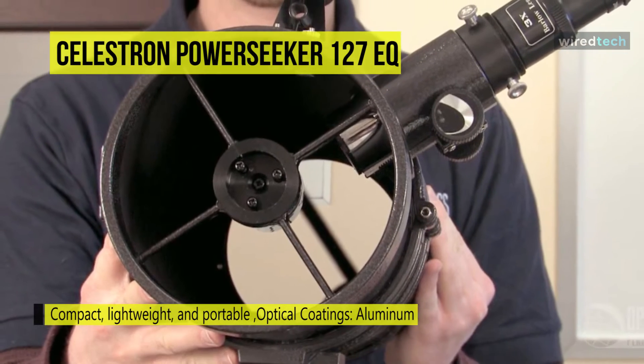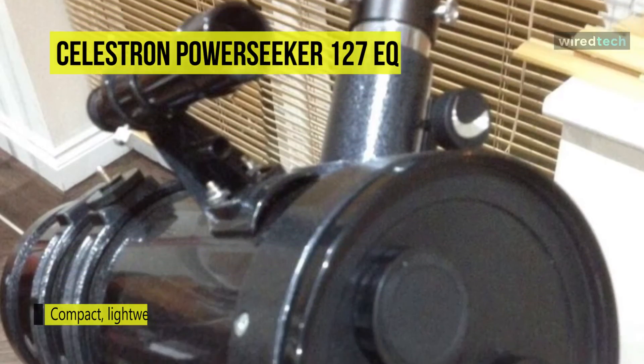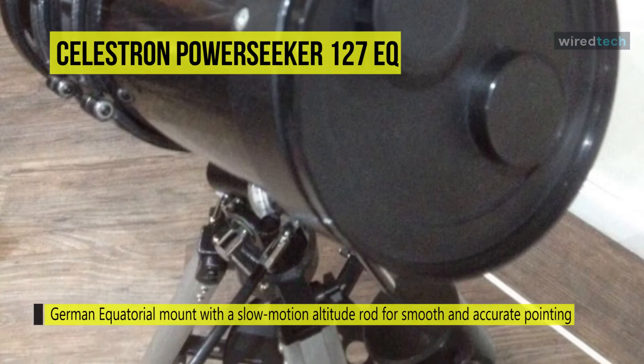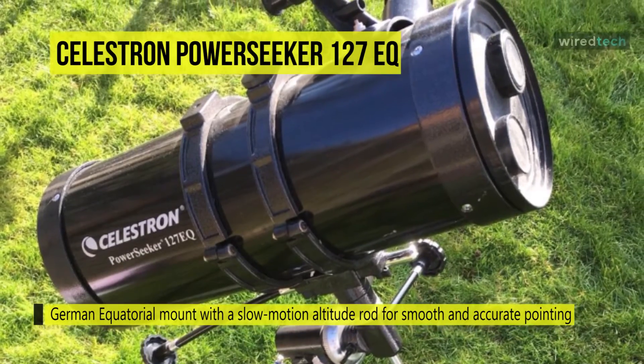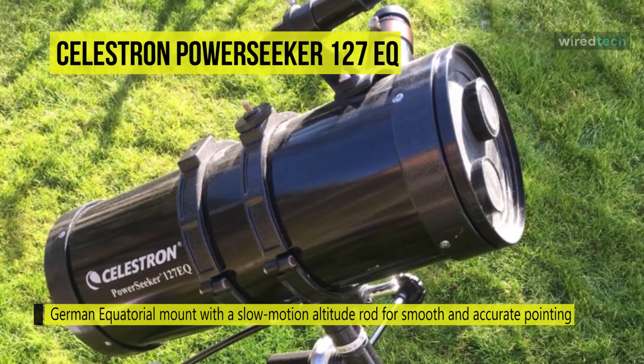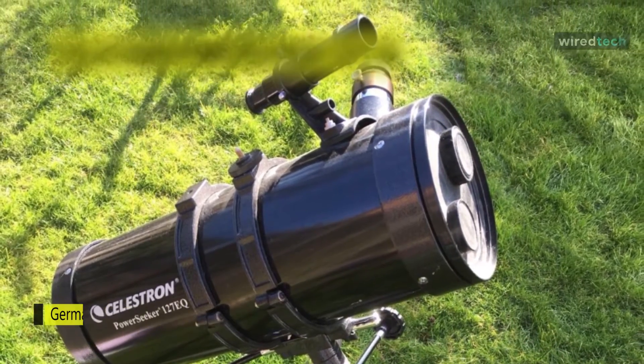Its fully coated glass optical components come with high transmission coatings for enhanced image brightness and clarity. It features a German equatorial mount with a slow motion altitude rod for smooth and accurate pointing. You can adjust the rod to the desired position and then quickly secure it by tightening the cross knob.